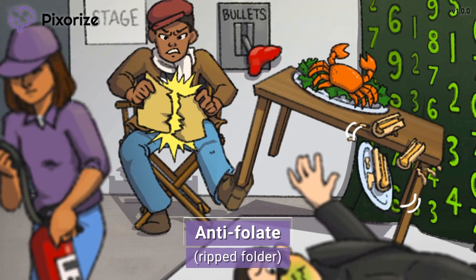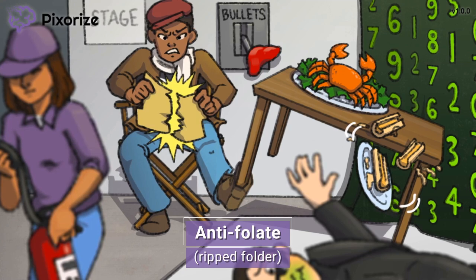By blocking folic acid signaling, Methotrexate is able to stop DNA replication and therefore stop cell division.